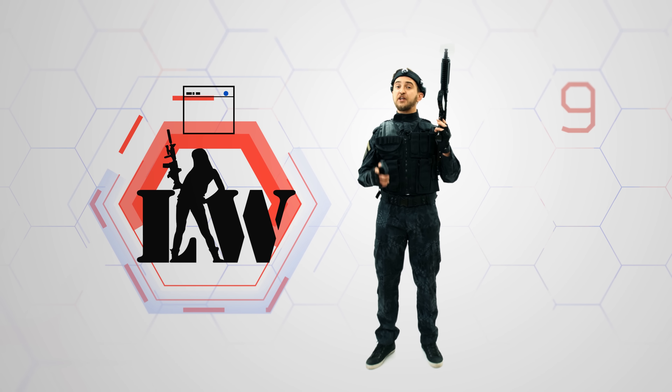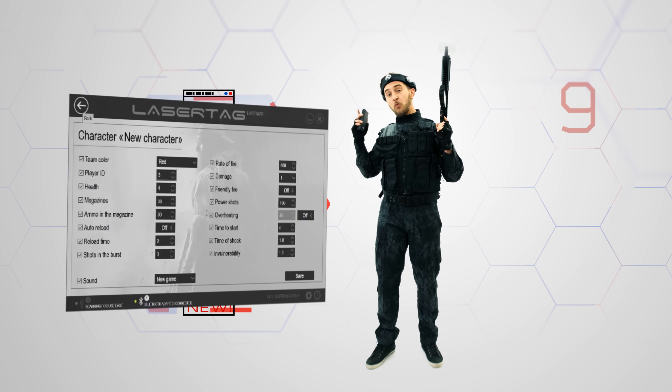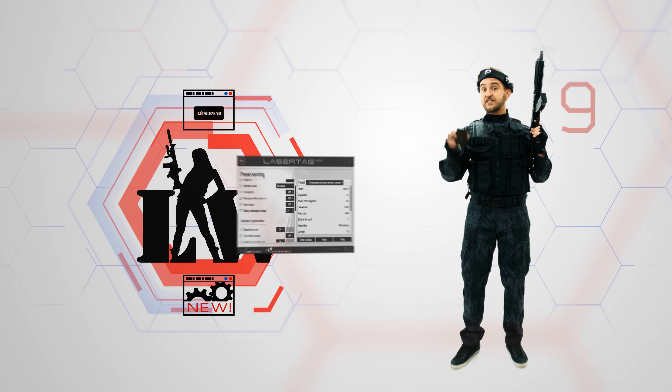Laserware company provides convenient software that helps the game master on the battlefield. You can write mobile settings on your PC and activate them with several clicks. Besides, there are fast settings you can turn on by pressing a few buttons on the console.